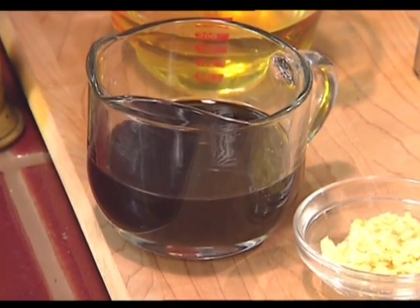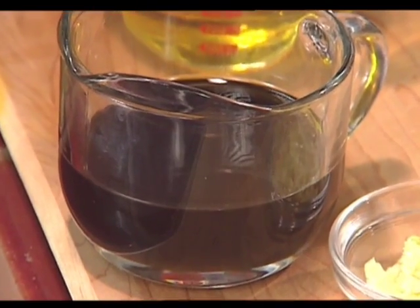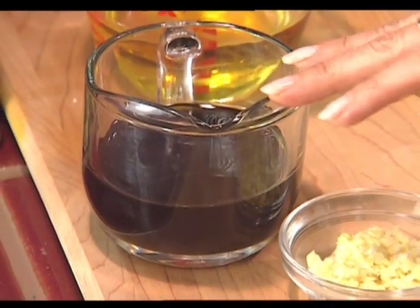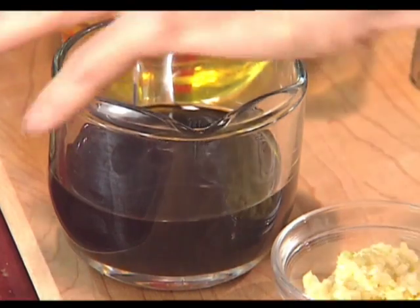Here we have hemp oil — and you use hemp nuts, except they're hard to find in this country. Hemp oil isn't that hard to find at the health food store. The thing about hemp oil is it has the highest amount of essential fatty acids of any oil — higher than flaxseed even. And what we're going to make today is a hemp Caesar salad dressing.